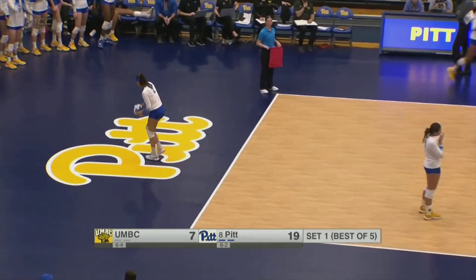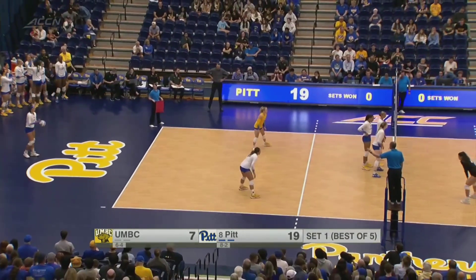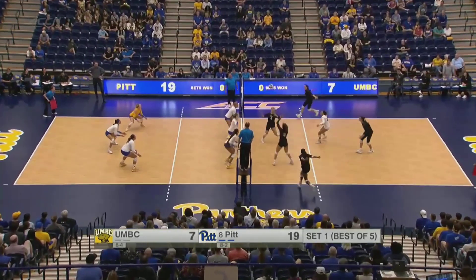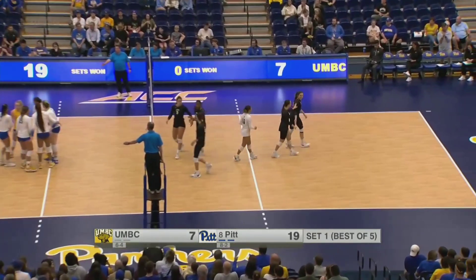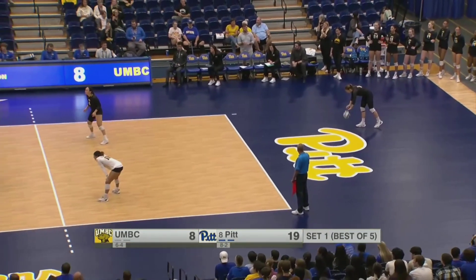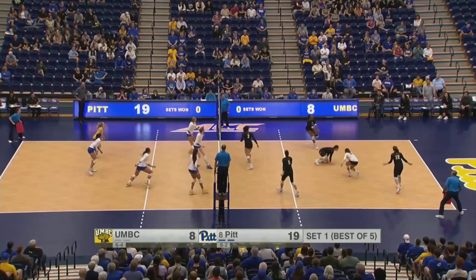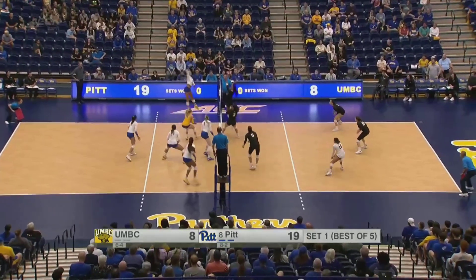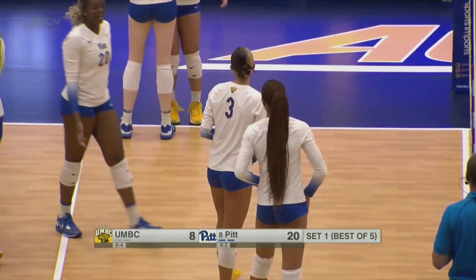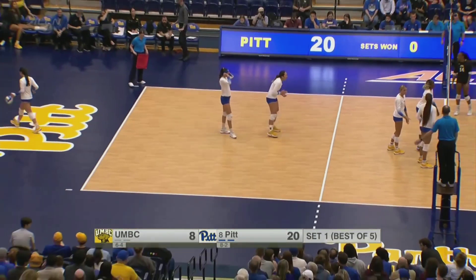Any player will gladly take a nice overpass coming right at them. Cat Flood now coming into the match, replacing Tori Stafford. Vasquez Gomez to serve. Set to the middle and a good swing from DiMarzi — she picks up her first kill. DiMarzi, the junior from Milan, Italy, started all 22 matches last season. Outside to Flood — good dig from UMBC — back to Flood, a strong swing, and she gets the kill to bring the lead to 20-8. What a swing on that last one from Cat Flood.